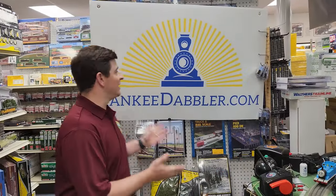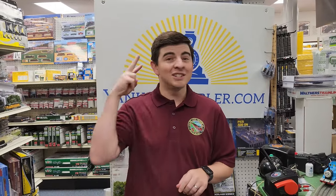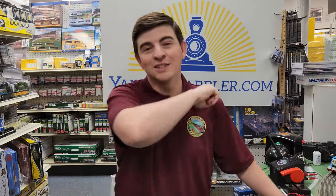Hello everyone and welcome back to Yankee Dabbler where every day is the training show — not just one day, not just two days, not seven days, every single day is the training show. Today we've got some new things that we're going to take a look at. Are you excited, Engineer Hall? Definitely excited. Anyway, let's check out these things.